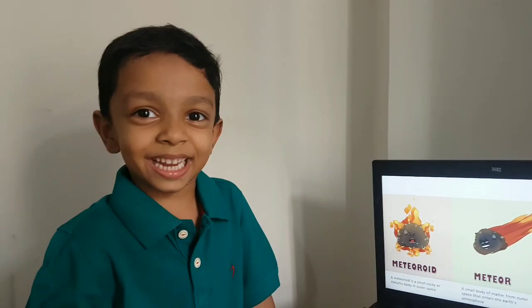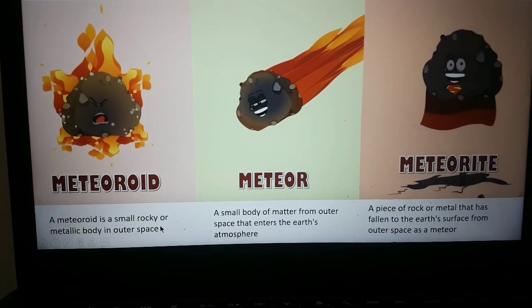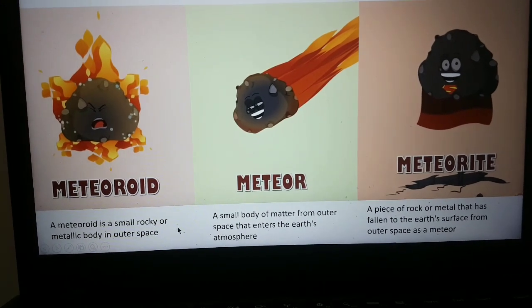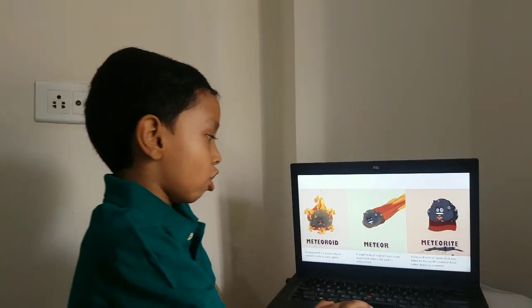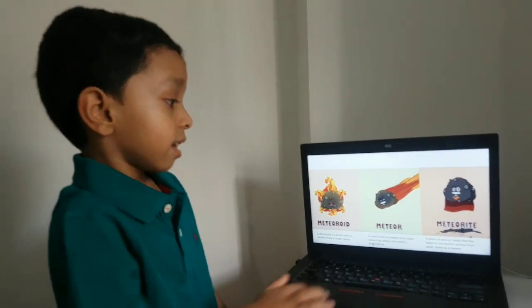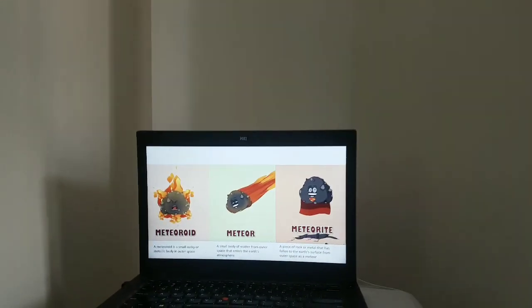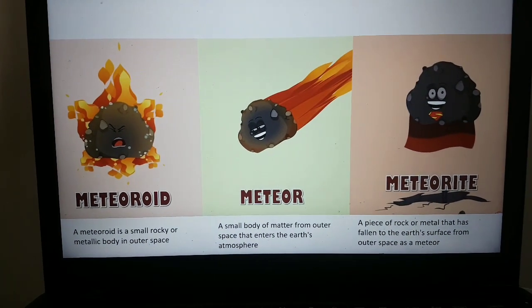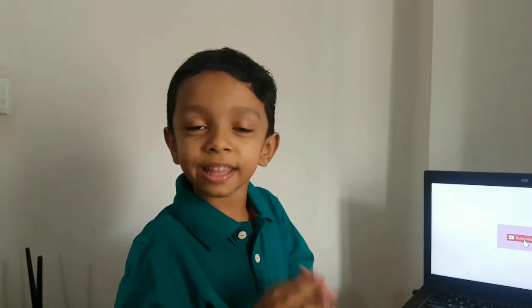There are three types of meteoroids. A meteoroid is a small rocky solar object from space found in the asteroid belt — a small body of metal from outer space that enters the Earth's atmosphere, or a piece of rock or metal that has fallen to the Earth from outer space. Bye-bye.